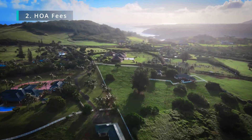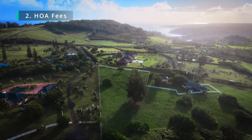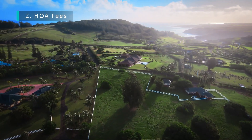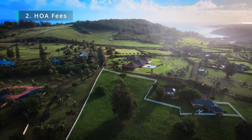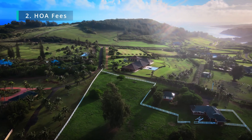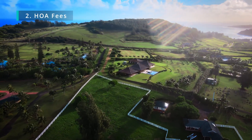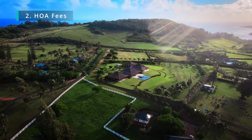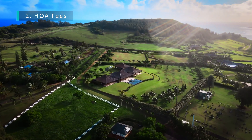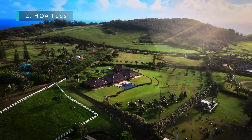Now, if you're buying a home, generally those HOA fees on Kauai maintain things like the road, the gate if it's a gated community, the common elements — the park, the landscaping in the community. They do not cover your personal landscaping, your utilities, or your maintenance on the property. And in return, they are generally much lower than condo HOA fees.